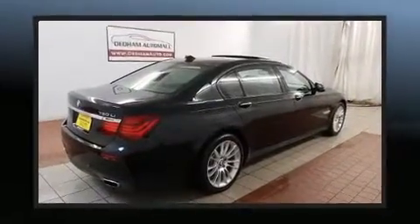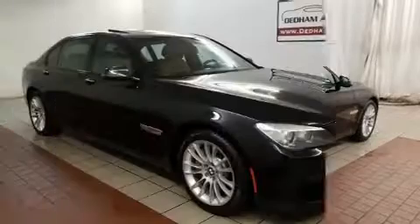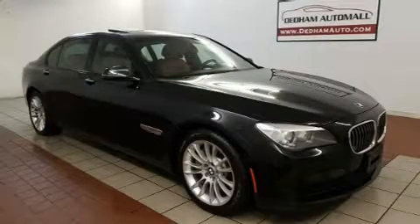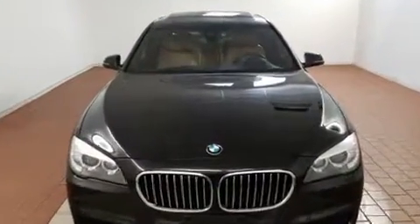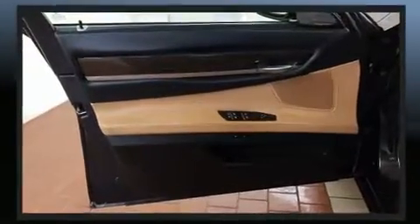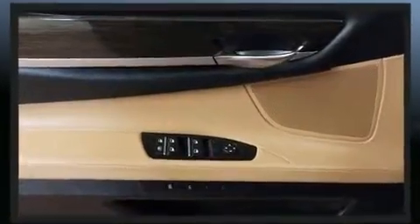All of the premium features expected of a BMW are offered, including power trunk closing assist, voice-activated navigation, a built-in garage door transmitter, front dual-zone air conditioning, rain-sensing wipers, and power seats. For drivers who enjoy the natural environment, a power moonroof allows an infusion of fresh air.